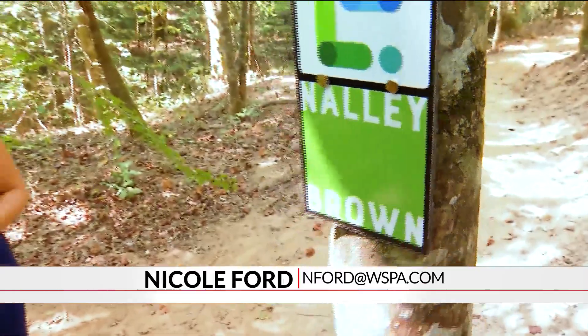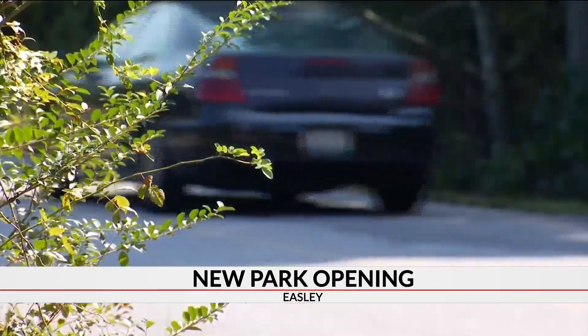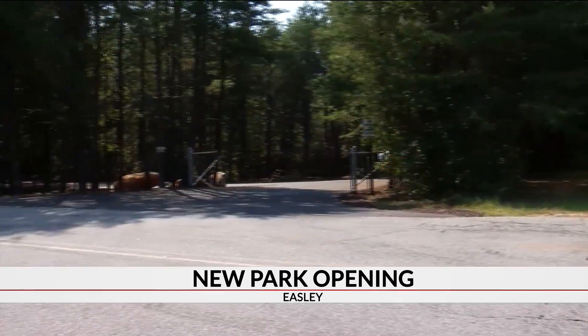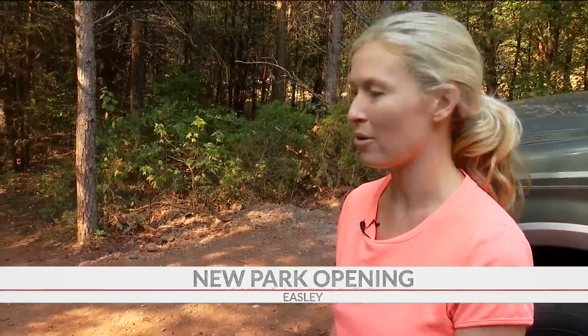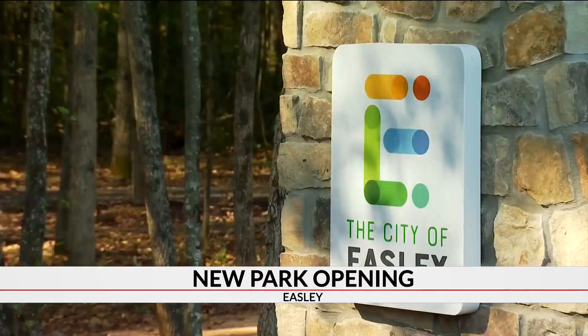The Nally Brown Nature Trail spread throughout the woods here in the city of Easley. While most of it is finally complete, there's still some signs of work to be done. Up a quiet country road, there's an opening for growth. It's nice — it looks really pretty and it's nice and shaded, so it'll be great to go explore. Hidden beneath the trees are miles of brand new nature trails finally complete.